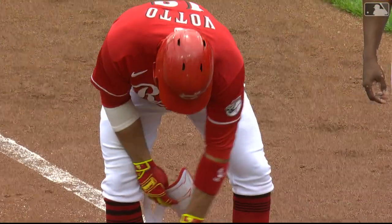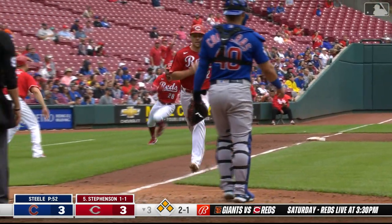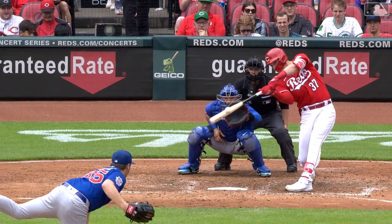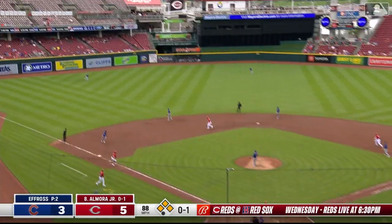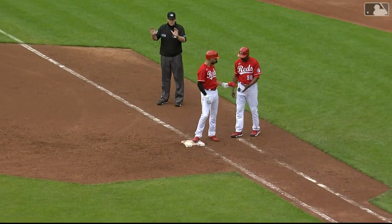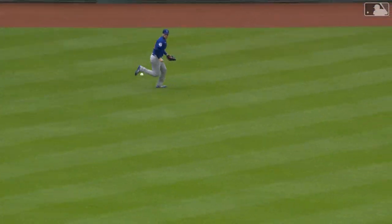Bases loaded — Pham drilled a double. Walks Votto on four and loads him up for Mr. Clutch Tyler Stevenson. Stevenson to left field, down base hit — Drury breaks home, he scores. Pham rounds third, relay — Pham slides in. A two-run base knock by Tyler Stevenson, it's a 5-3 Reds lead. Bases loaded once more for former Cub Albert Almora Jr. He scalds that ball to left center — down base hit. Votto scores, Stevenson around third, throw to the plate — slides in on his left hip. Almora delivers a two-run base knock, and the Reds balloon their lead to 7-3.